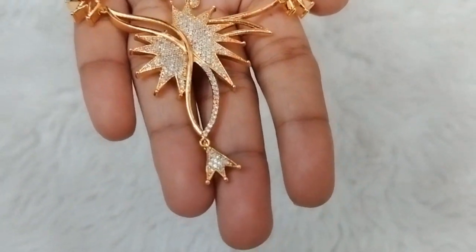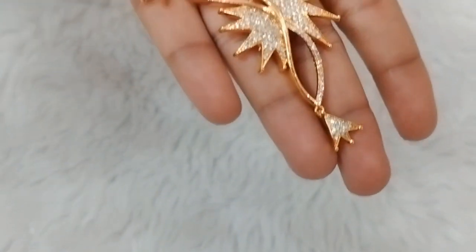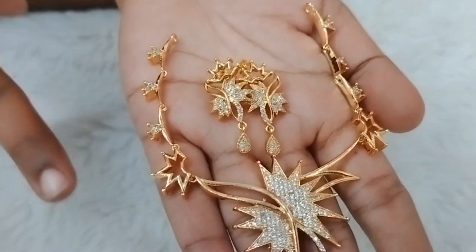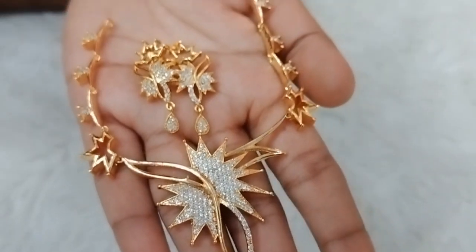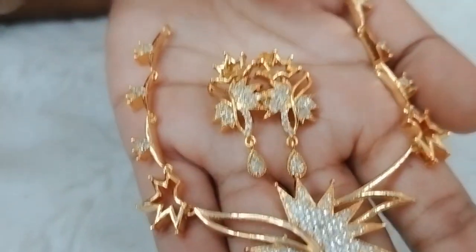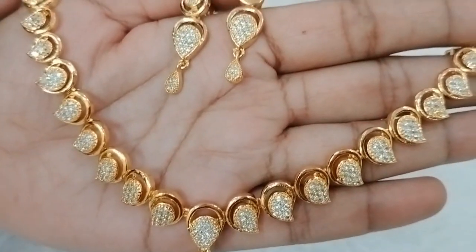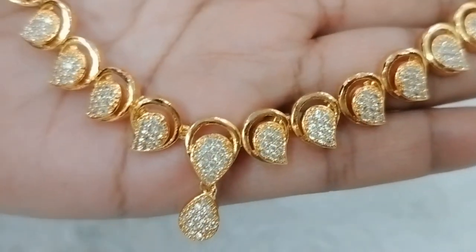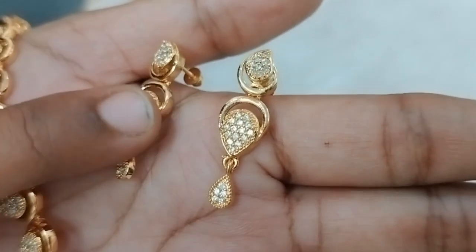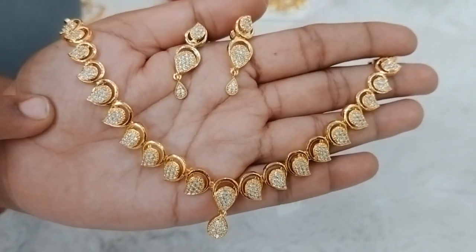Next design is also a pendant — a different style type design. We can use it as a chain. It is easy to use for kids and adults. The earrings are also a chain link style. This is just Rs. 890 plus shipping.